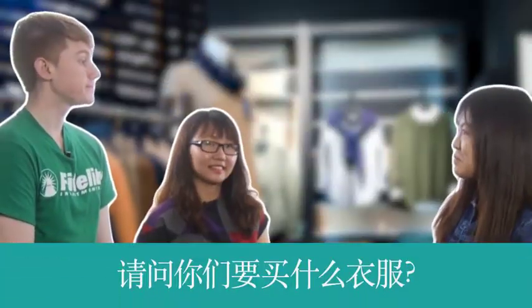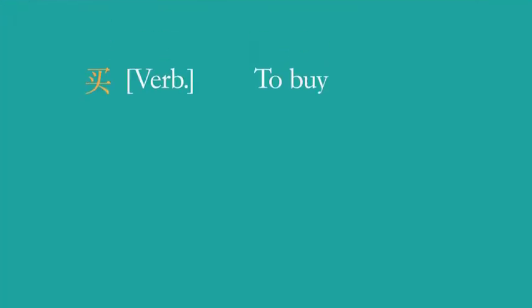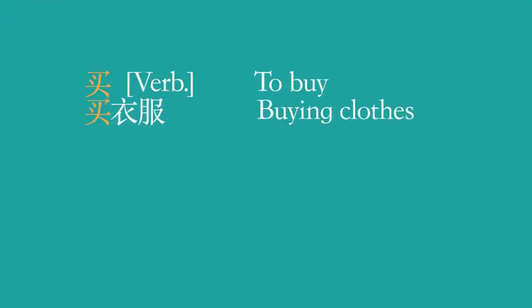My first time shopping in Shanghai — so many stores! Hey 罗山, do you want to try shopping in Chinese? Sure. 你们好。 你好。 你好。 请问你们要买什么衣服? Did you ask what we wanted to buy? Yes. 买 is 'to buy' in English.